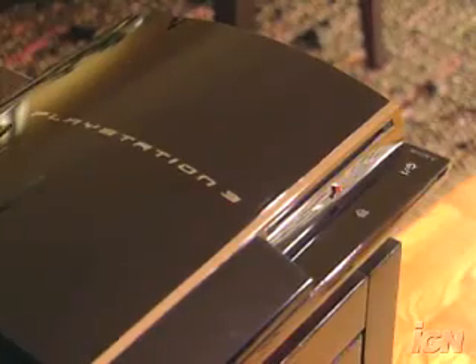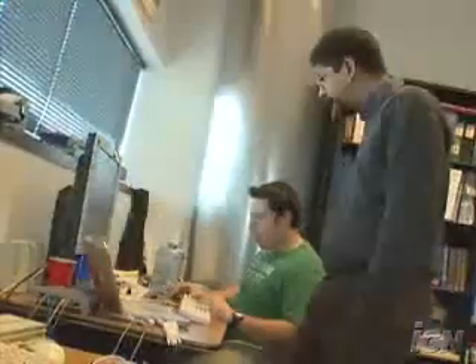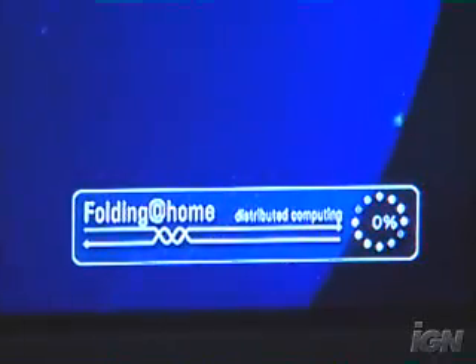Who would have ever thought that playing a video game could help save lives? It can if you have a PlayStation 3. PS3's maker Sony has teamed up with researchers at Stanford University for a unique project that taps into the power of those little black boxes right in your home. It's called Folding at Home. Folding at Home is a distributed computing project.